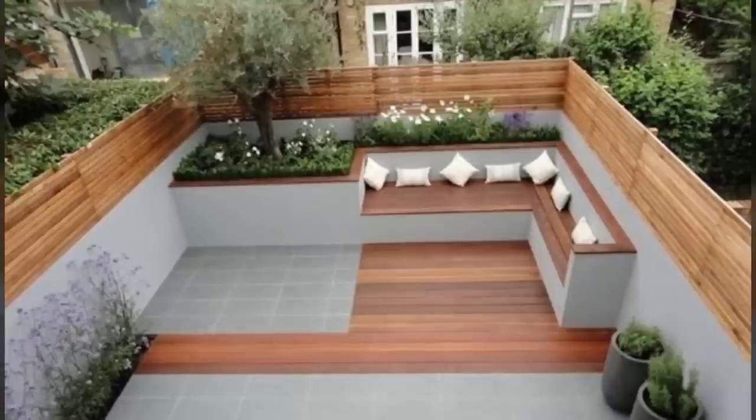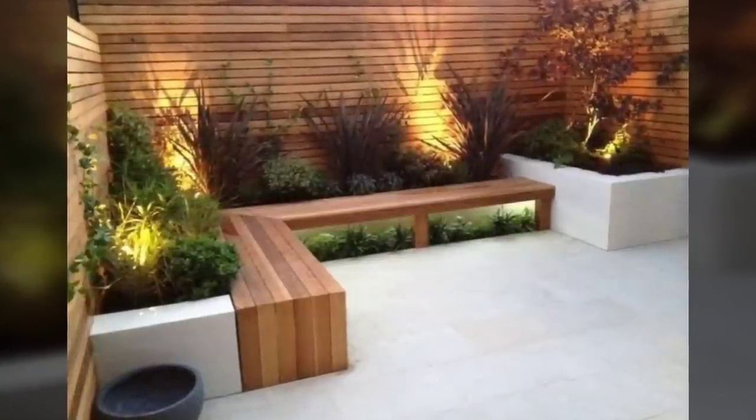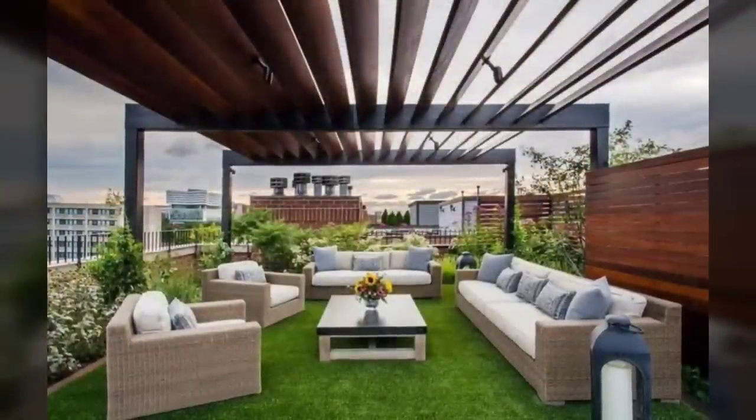Number seventeen: a floating awning. A small enclosed area can be protected with an awning, allowing seating to be placed underneath it to enjoy the outdoors.